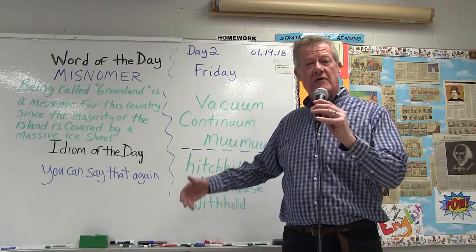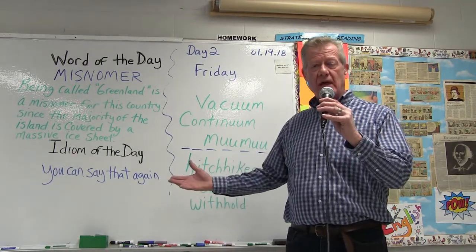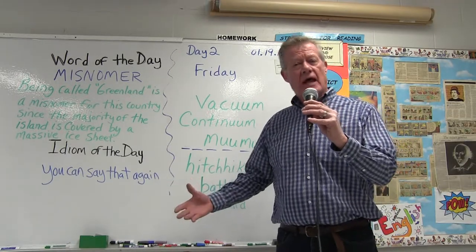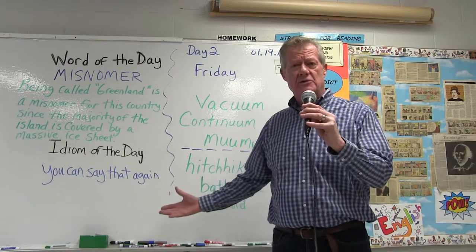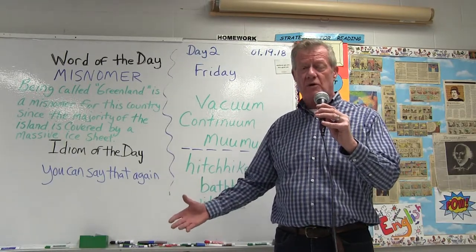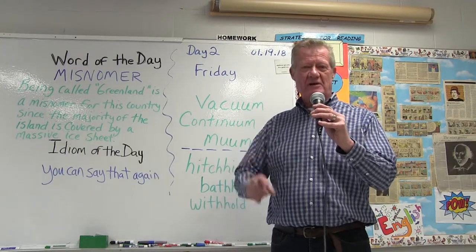For example, we have vacuum and continuum — with the double U — and then we have even more unusual: muumuu. You figure out that one.